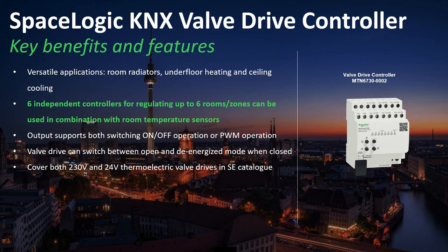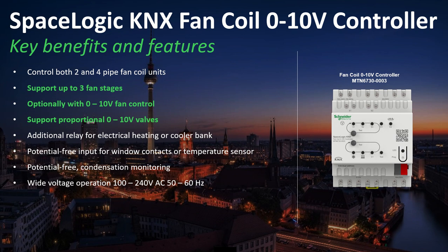Looking at the recently launched SpaceLogic actuators: the SpaceLogic KNX valve drive controller has 6 independent controllers for regulating up to 6 zones, used in combination with room temperature sensors like the multi-touch or the KNX Push Button Pro. The SpaceLogic KNX fan coil 0 to 10 volt controller supports up to 3 fan stages or optionally 0 to 10 volt fan control, and supports proportional 0 to 10 volt valves.